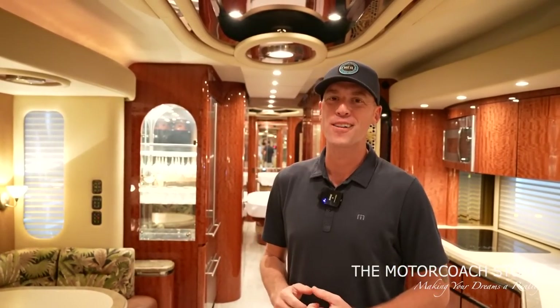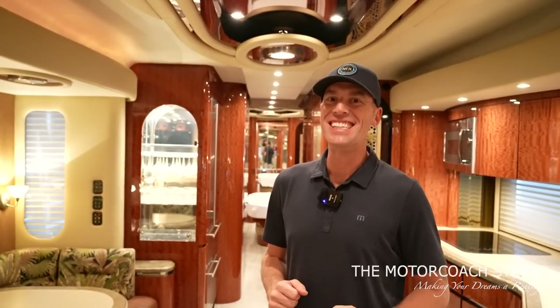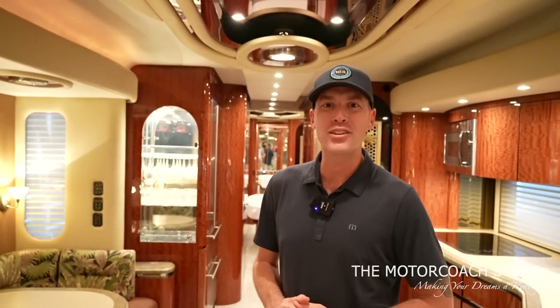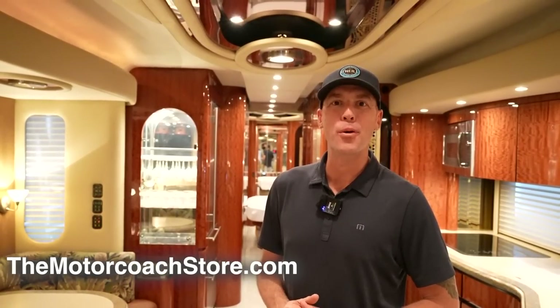If you are a serious buyer, this coach is available for $355,555, and I think this is the nicest coach below $360,000 I've ever shown on the channel. If you don't agree, I've got about 1,100 videos to look through — drop a comment below and tell me which coach you think is nicer. Serious and qualified buyers can contact Bradley Twate at the Motor Coach Store in Bradenton, Florida. I greatly appreciate Brad and the team, and all of you subscribing and liking these videos — thanks and have a great day.